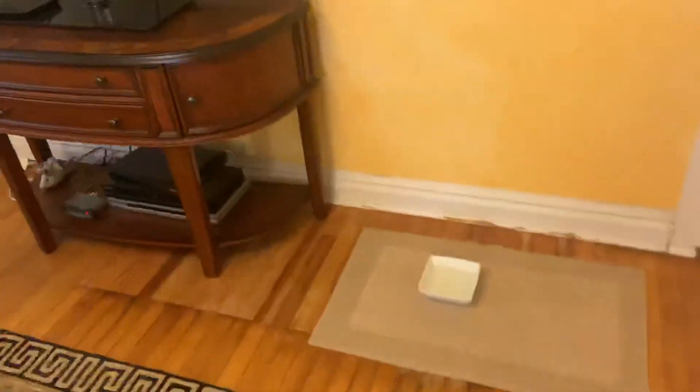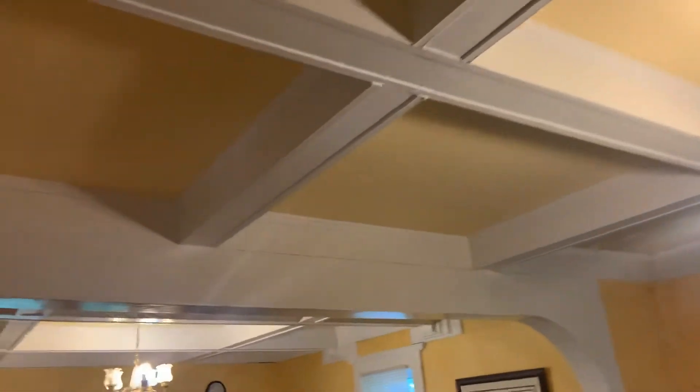Coming back into the main living room. It's got the hardwood floors and a coffered ceiling.